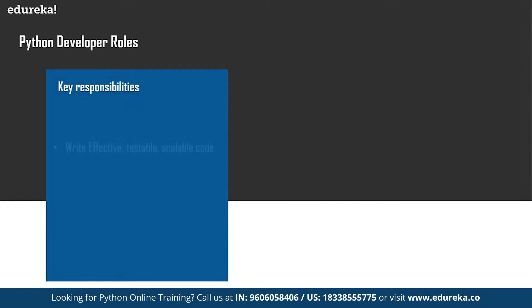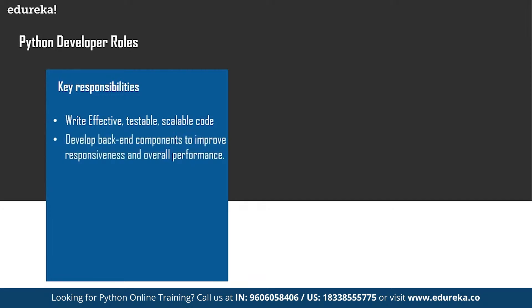The key responsibilities include writing effective, testable, and scalable code. Your code has to be top-notch when you're working on Python, and you have to develop back-end components to improve the responsiveness and overall performance. If you're working on any application, there are two parts — front-end and back-end — and you have to develop the back-end components very efficiently. Then you have to integrate user-facing elements into applications and test and debug programs as well.